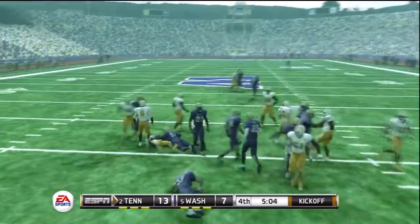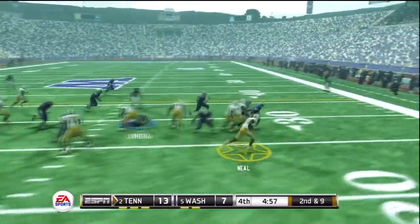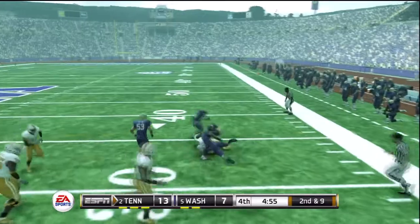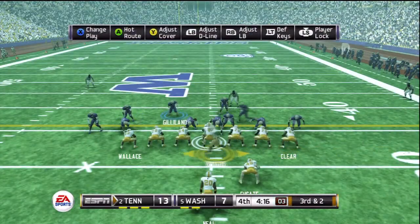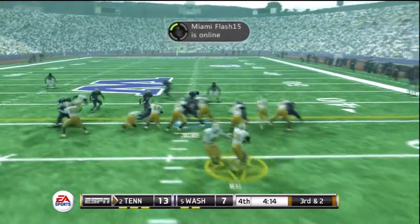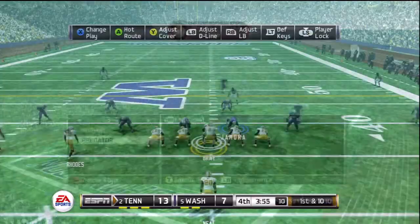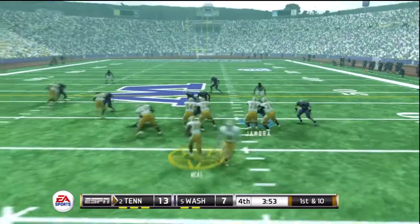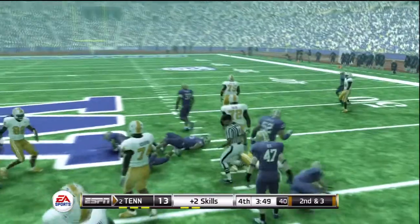He makes it to the 25 yard line. On the ground with the tailback — he's tackled after getting nice yardage on that run, going to the left.